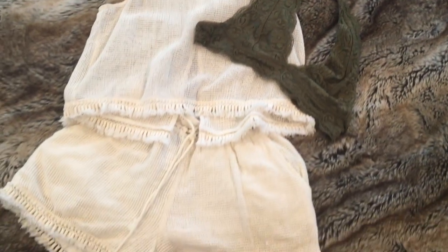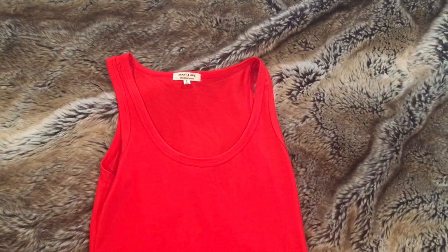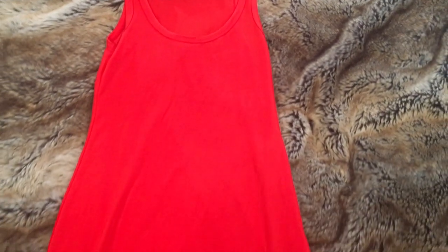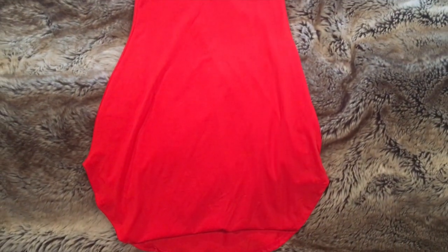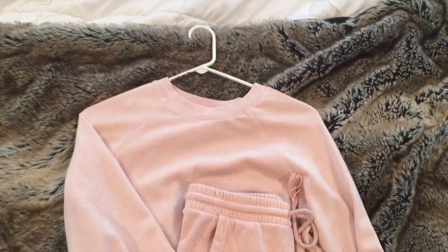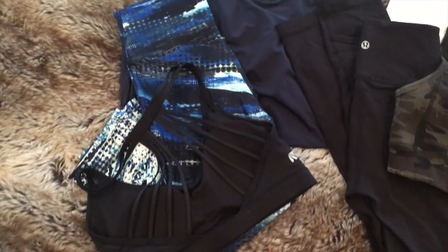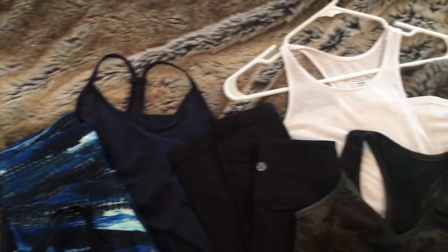I wanted to bring a couple matching sets — this one's from American Eagle, it's super cute for the beach. I brought dad hats because I don't like to wash my hair at the beach. I brought a red bodycon dress, another matching sweat outfit, and baby pink sweats — all matching, of course. I brought two workout outfits: my Lululemon and my Alley Activewear outfit, linked below.